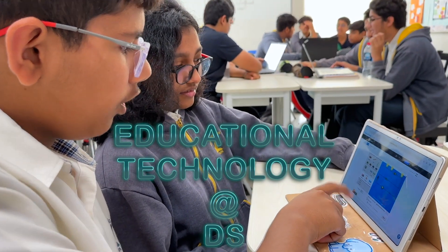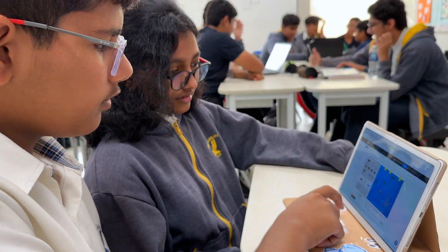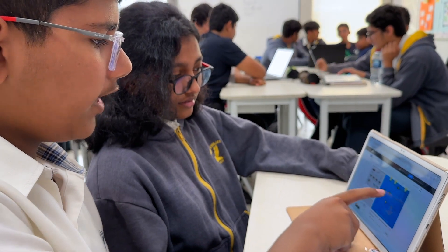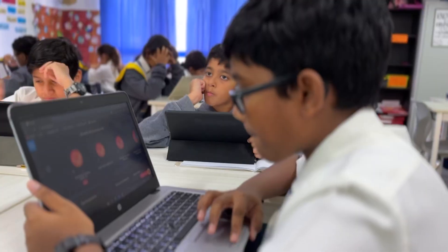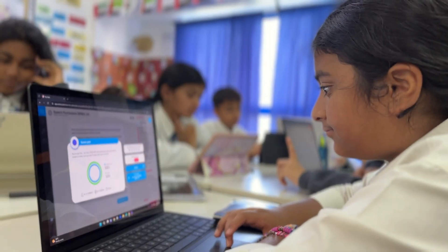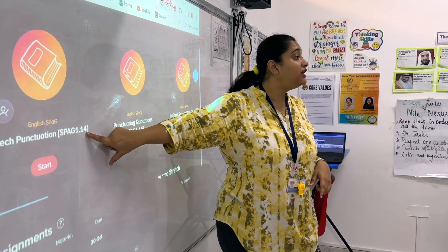In the dynamic arena of secondary education, our program integrates advanced technology to foster a rich learning environment that is both exciting and innovative for senior school students.